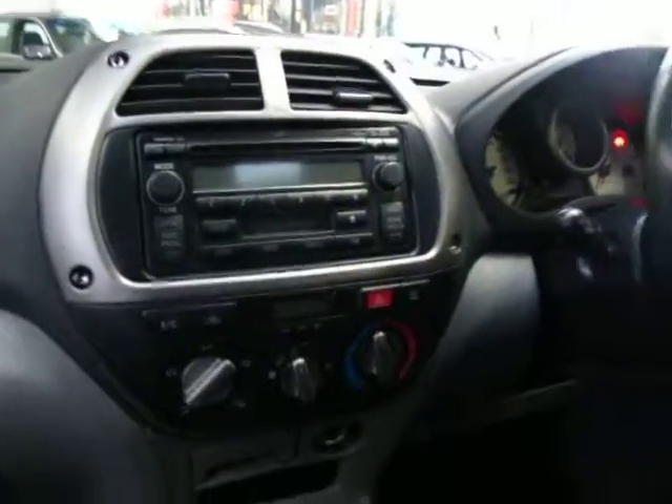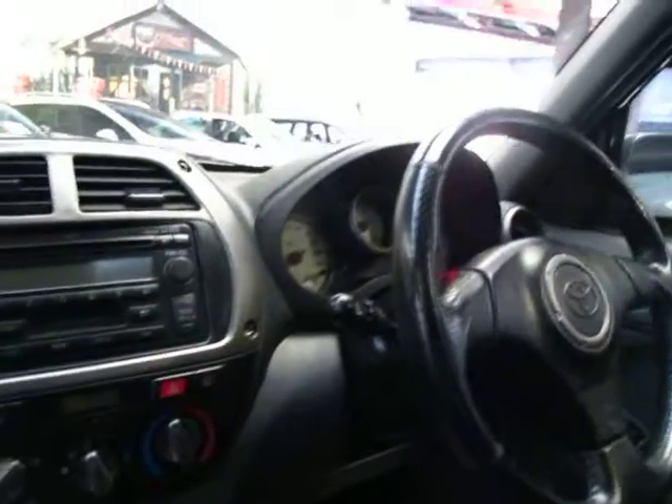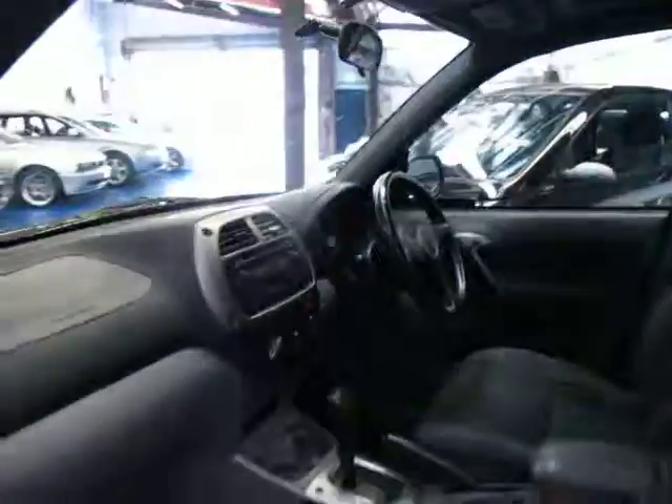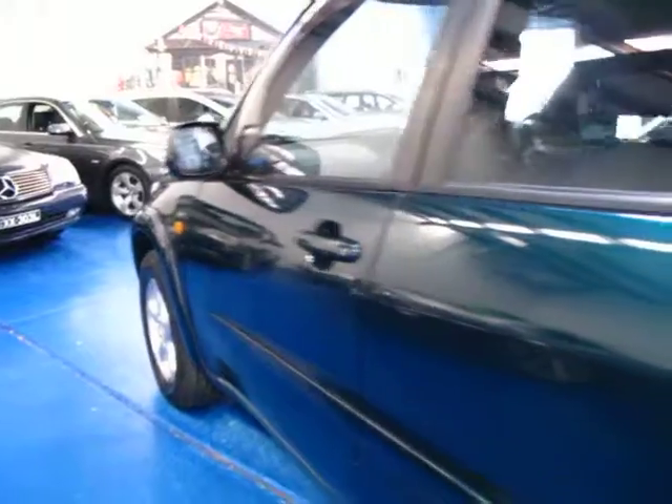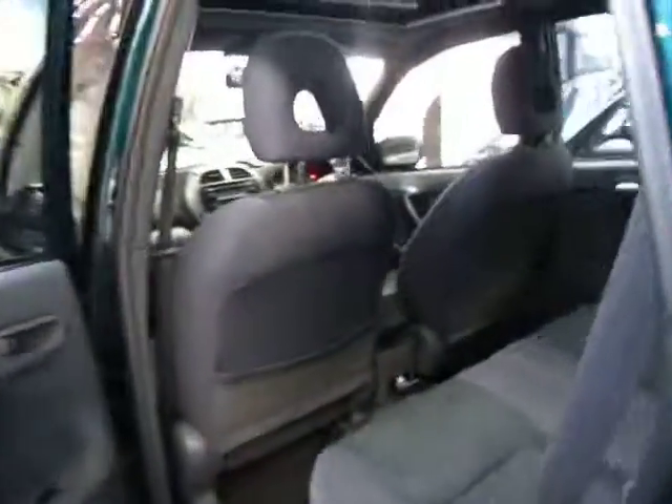The air conditioning is nice and cold. I think these do come with a better radio than the standard RAV4. It's got 127,000 Ks which is absolutely nothing on a Toyota. It's even got the original RAV4 floor mats, which is good.